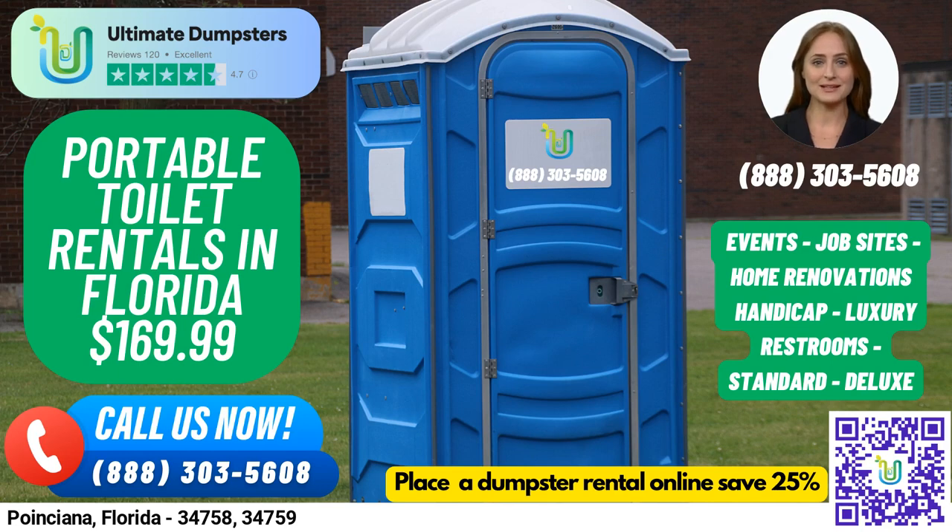Hello and welcome to Ultimate Dumpsters, your one-stop shop for all your waste management needs in Poinciana, Florida. Whether you're planning a construction project, a wedding, a school event, or any other gathering, we have the perfect portable toilet rentals for every occasion.